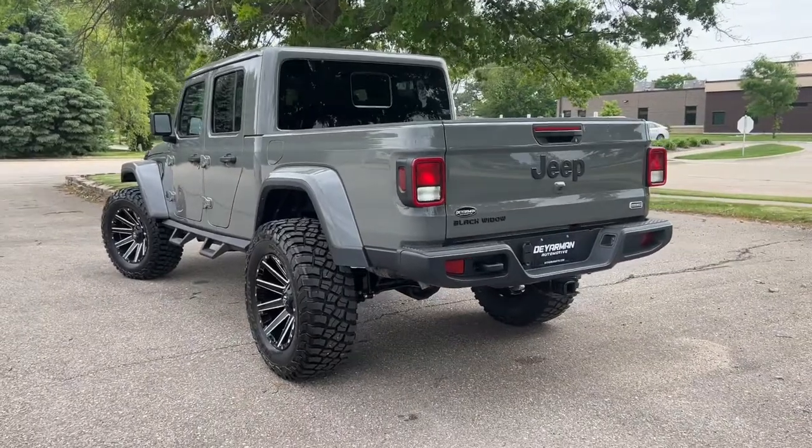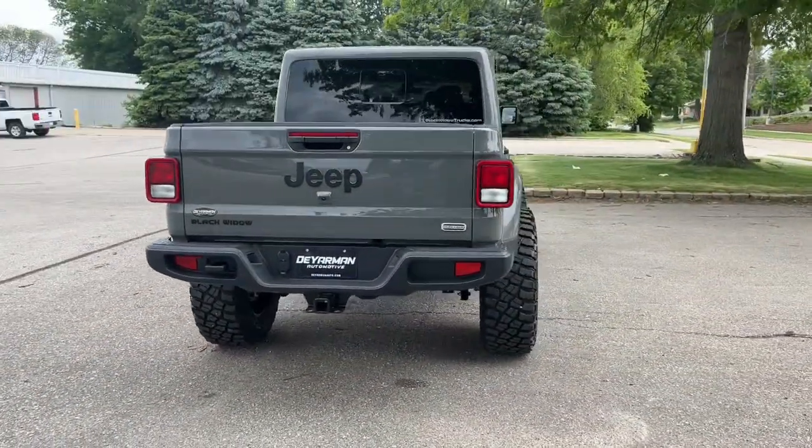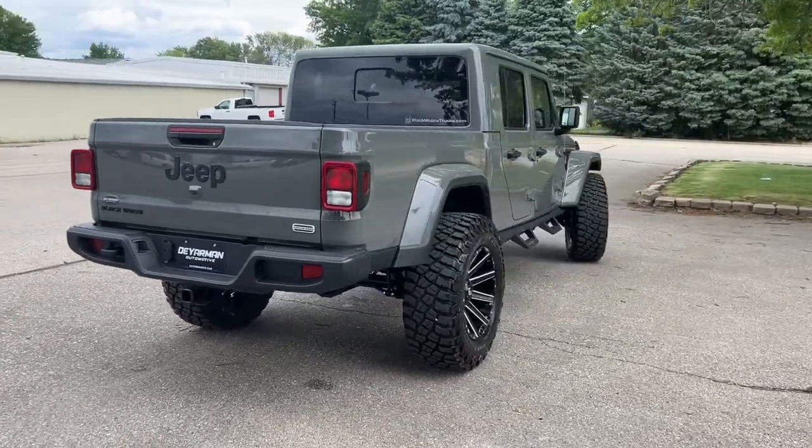Get the off-road capability you want and the practical convenience you need in this family-friendly Gladiator. Our team will give you an outstanding test drive experience.